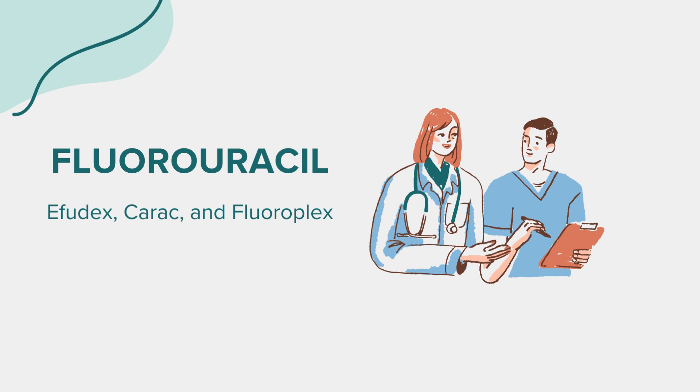Fluorouracil comes with its set of precautions. It's crucial to inform your healthcare provider if you have a history of allergic reactions to this medication. Due to its potent nature, it's essential to use fluorouracil exactly as prescribed by your doctor. Overuse or incorrect application, especially of the topical form, can lead to severe skin reactions.